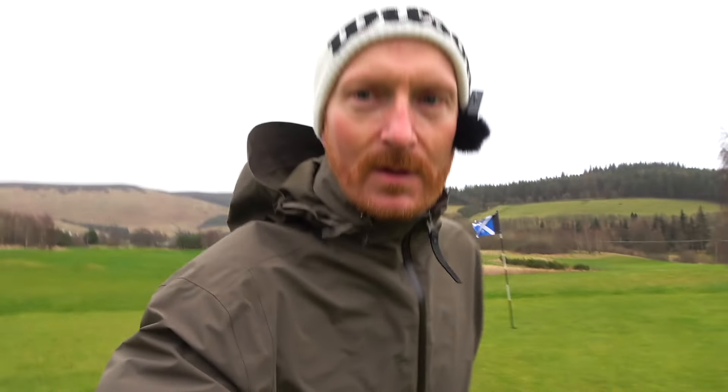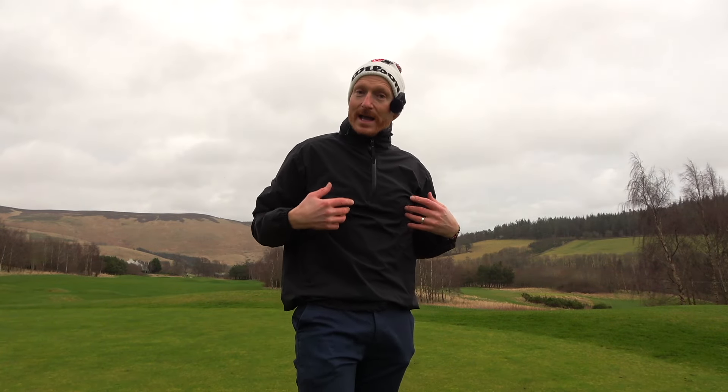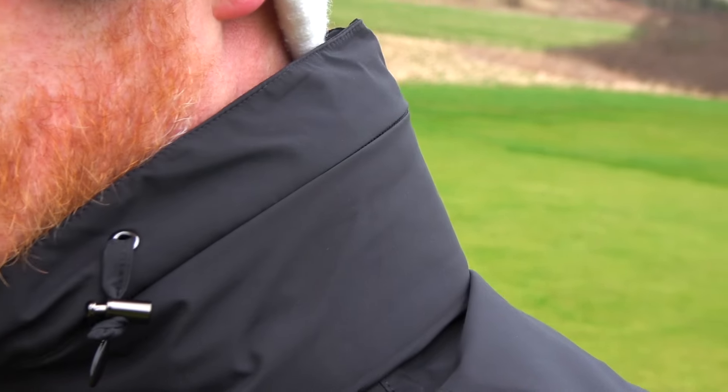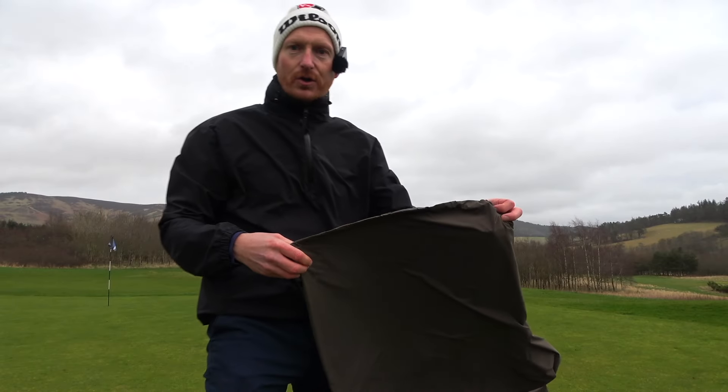So the hood — let's talk about the hood. How can you golf with a hood on? The colour of this jacket is dark olive; it also comes in black. I actually prefer the dark olive. You can see here that I've tucked the hood away, so on dry days you can keep that neatly stored away.